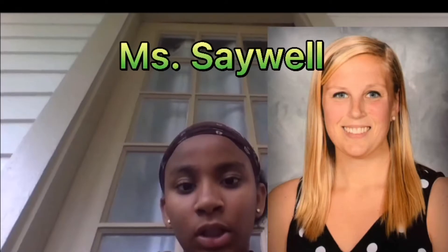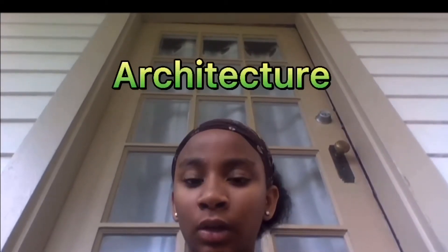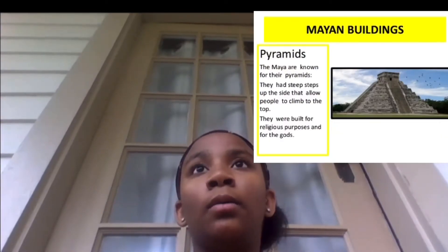Saywell is your social studies teacher. First quarter semester she might teach you a bit about ancient tribes, a little bit about government, and she teaches us about ancient things like architecture — like structures and buildings. She taught us about the Inca, the Mayan, the Mississippian, and teaches you about them and a bit about how they lived.